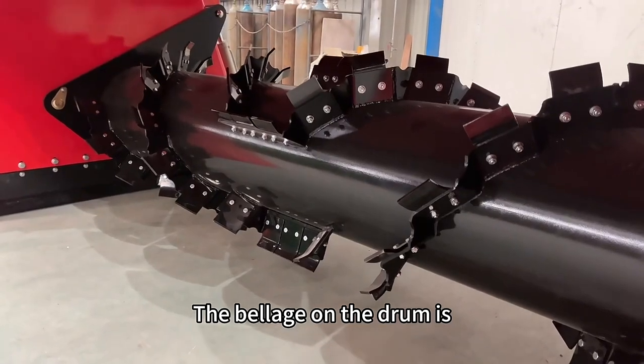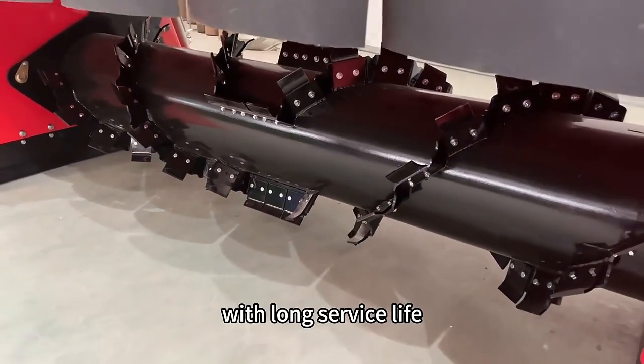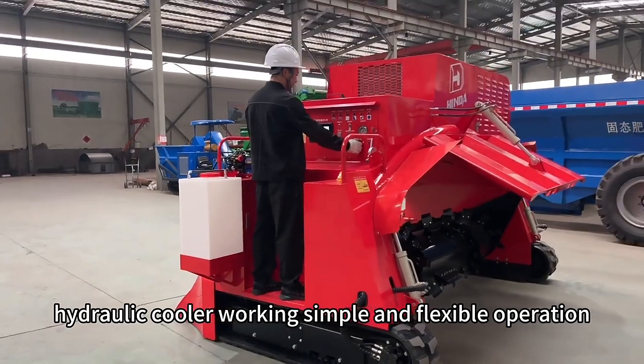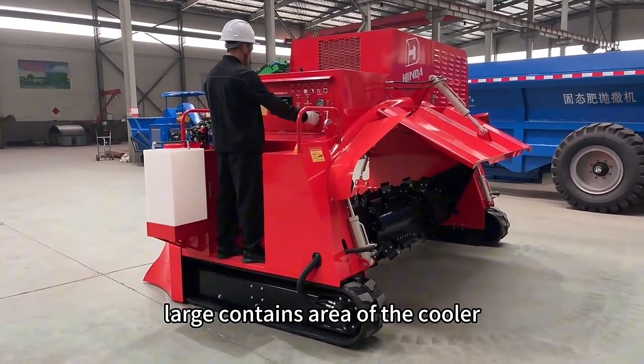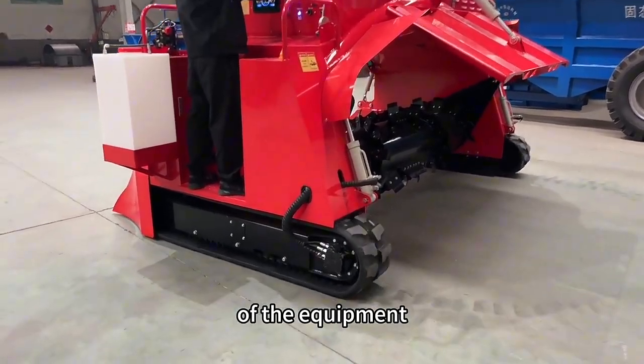This can make the fertilizer fermentation better and shorten the fermentation period. The blades on the drum are corrosion-resistant and wear-resistant, with long service life. The hydraulic crawler works with simple and flexible operation, with a large contact area and anti-slip pads to ensure stable operation of the equipment.